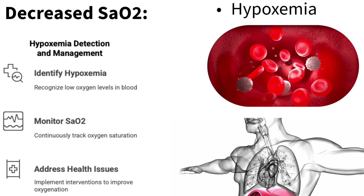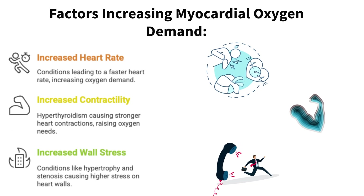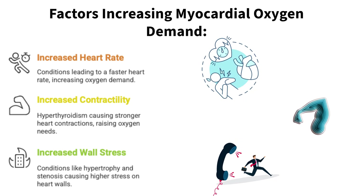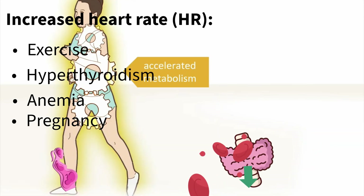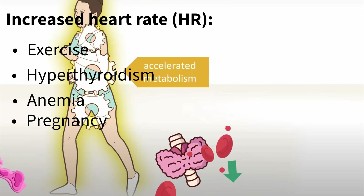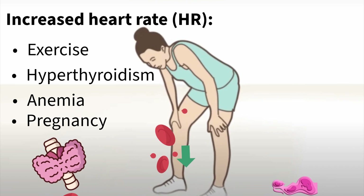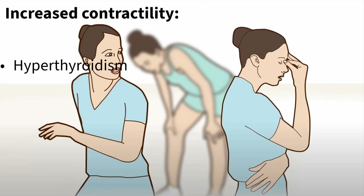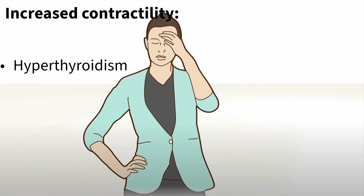What about the other side of the equation — when does the heart demand more oxygen? The biggest driver is increased heart rate. Think about exercise, or even stress or an overactive thyroid gland — hyperthyroidism — that makes the heart beat faster, demanding more fuel. And it's not just rate; it's also how forcefully the heart contracts, which can also increase with hyperthyroidism. More work means more oxygen needed.